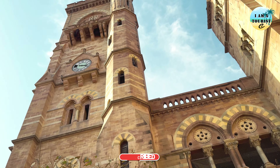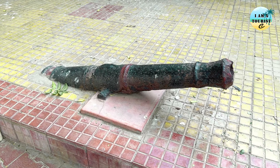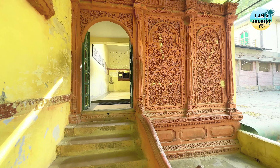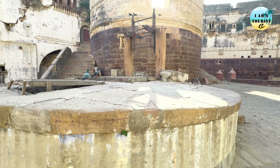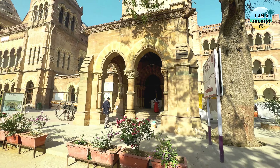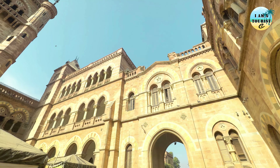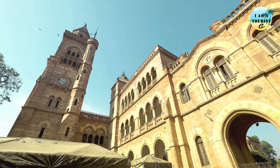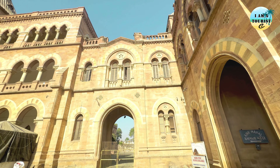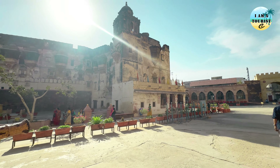Prag Mahal served as the residence of the royal family of Kach. However, after the devastating earthquake of 2001, the place suffered significant damage. Aina Mahal is renowned for its exquisite craftsmanship. The palace is famous for its hall of mirrors. Visitors are drawn not only to its historical significance but also to its architectural beauty. From its intricate carvings to its majestic domes, the place continues to mesmerize visitors, offering a glimpse into the opulent lifestyle of Kach royalty.